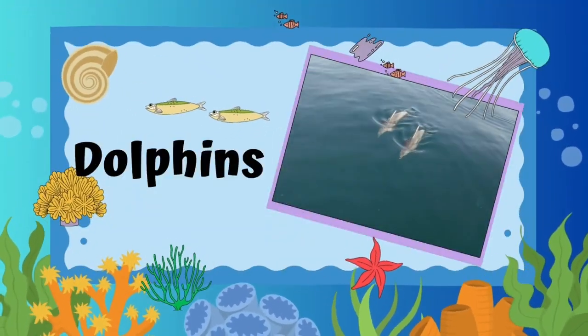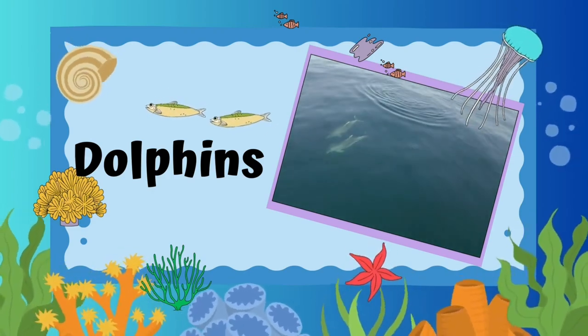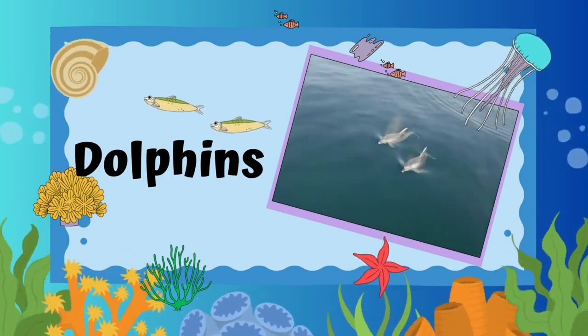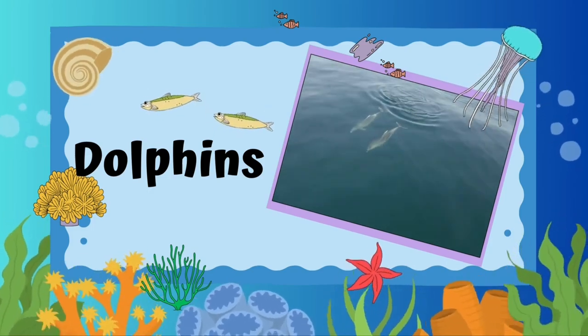Dolphins. Dolphins are intelligent and playful mammals. They're excellent swimmers and communicate with each other using clicks, whistles, and body movements.